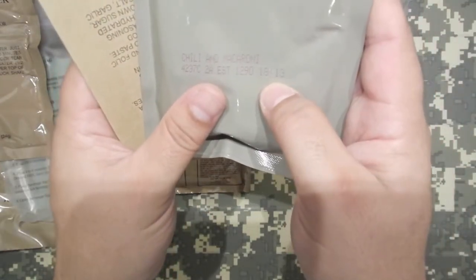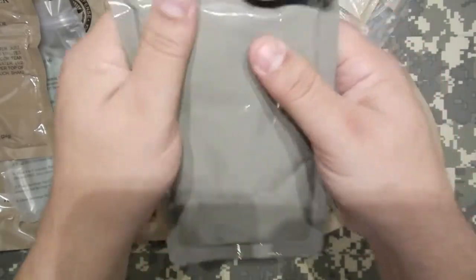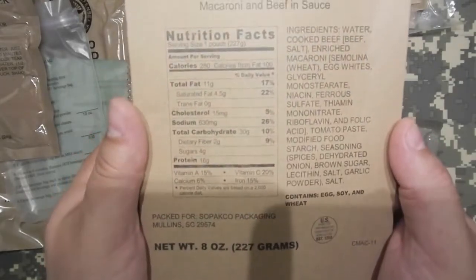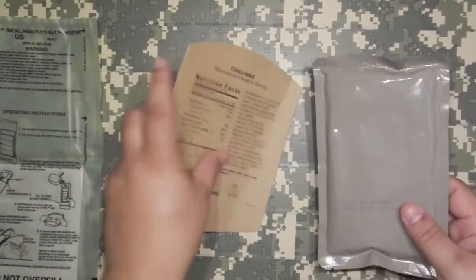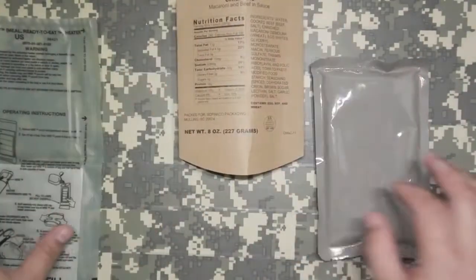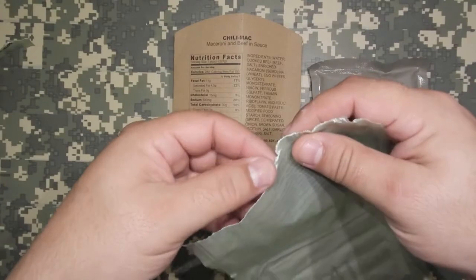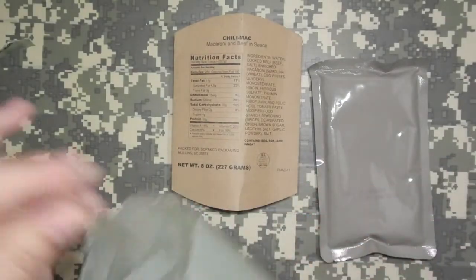Looks like 1813 is the time — maybe that's the batch code time. It feels pretty stiff, but I know the flameless ration heater should cook that up pretty well. Now Chili Mac by far is my number one favorite MRE menu item — always has been. Even way back in the day when I was in the service, it was the number one go-to. I would trade an entire bag of MREs just for that one.